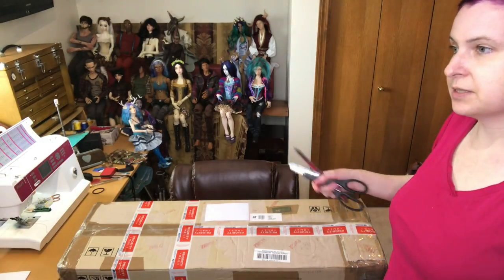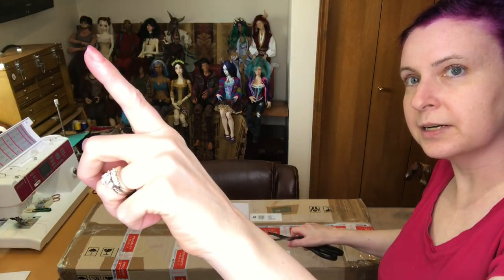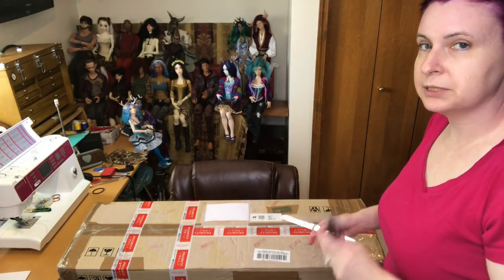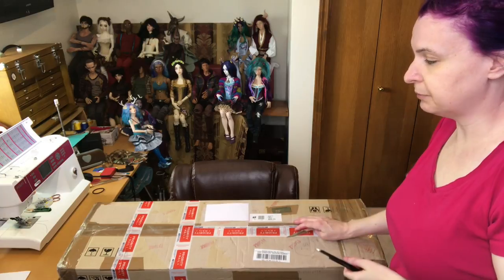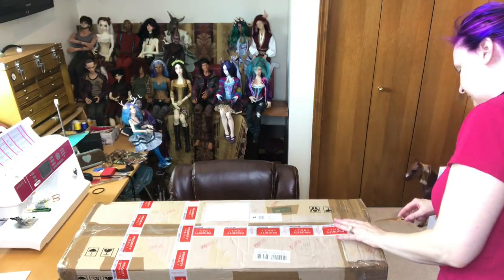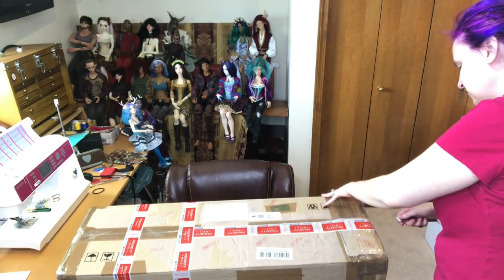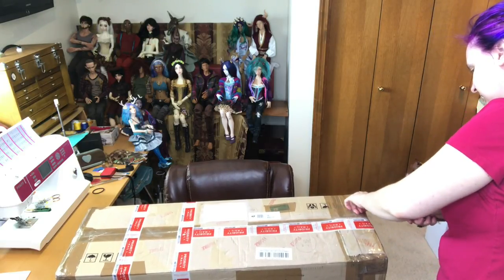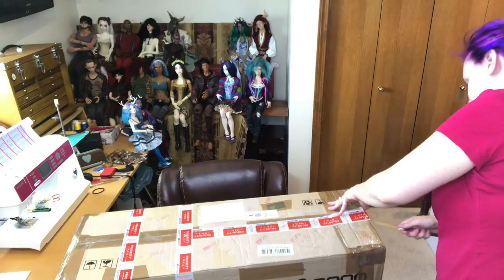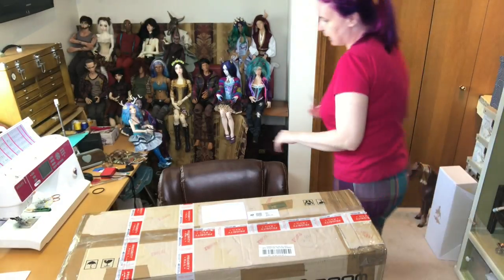I'm pretty sure this is their newest version. My Vinitu, who is up here in the corner, is on the 72cm body. He might be getting moved to this — we'll see, there's some possibilities of who will be getting this body. This was actually a trade. I can't remember if I even showed you guys the 72cm Soom body that I had, the white skin one. I just didn't care for it.